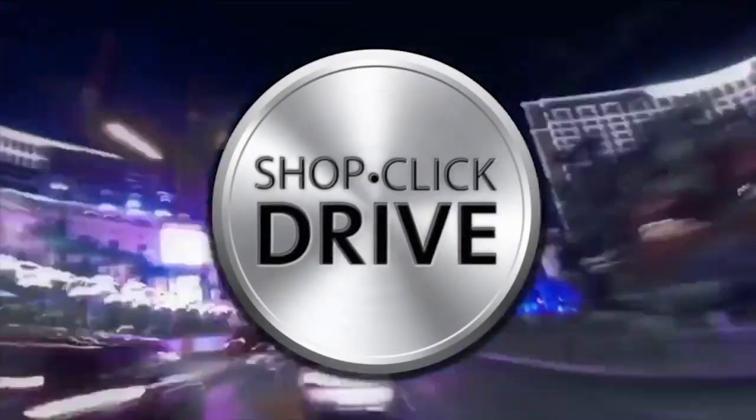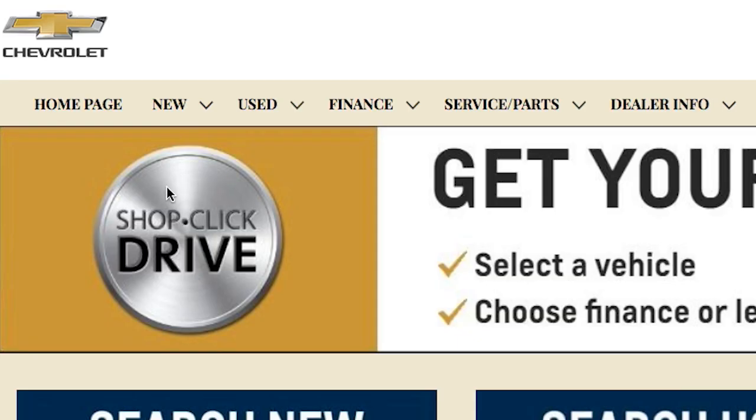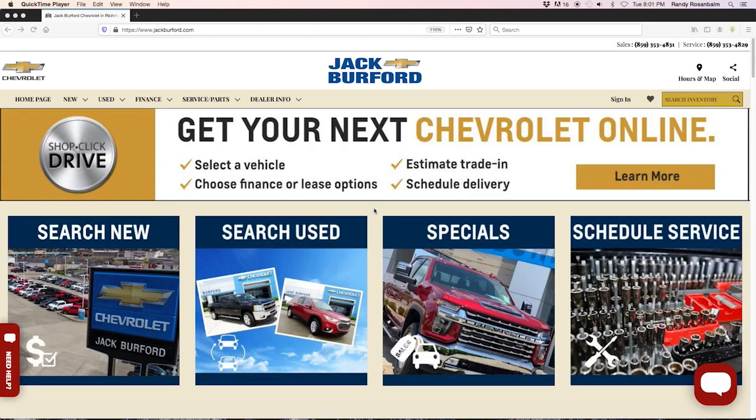Introducing Shop Click Drive at Jack Burford Chevrolet. I'm Randy at Jack Burford Chevrolet, and today we are going to go over how you can actually do Shop Click Drive at jackburford.com. It's very simple.